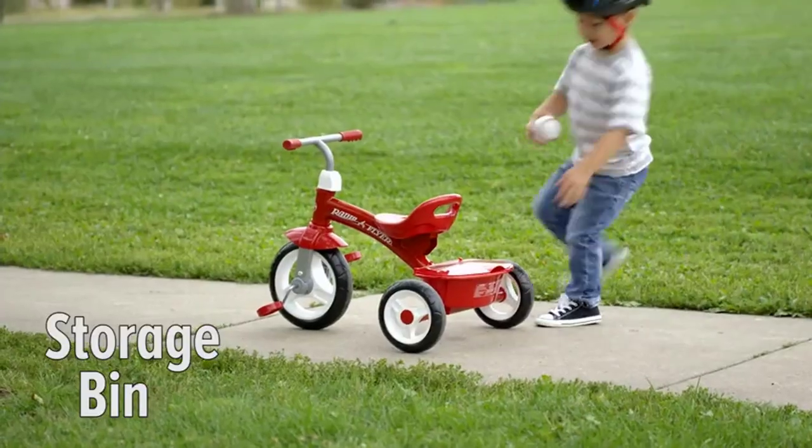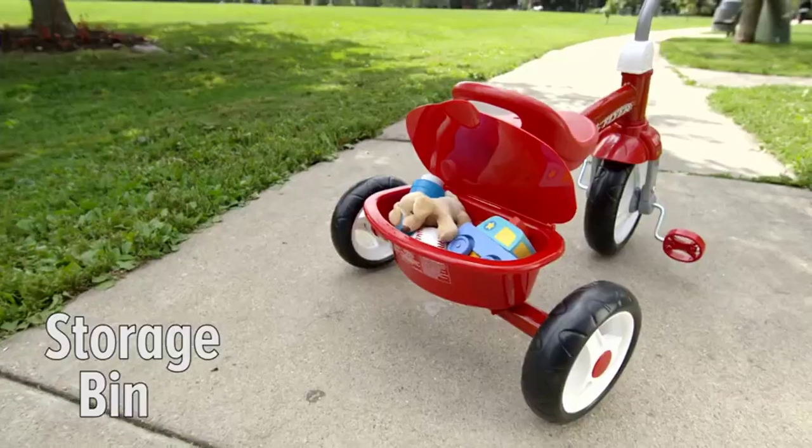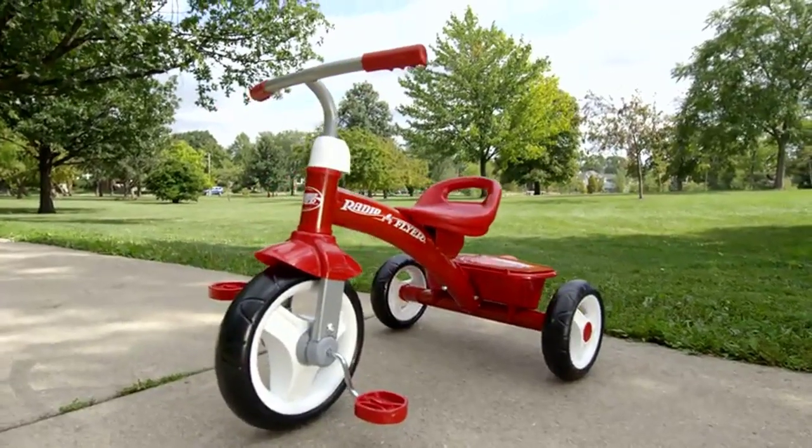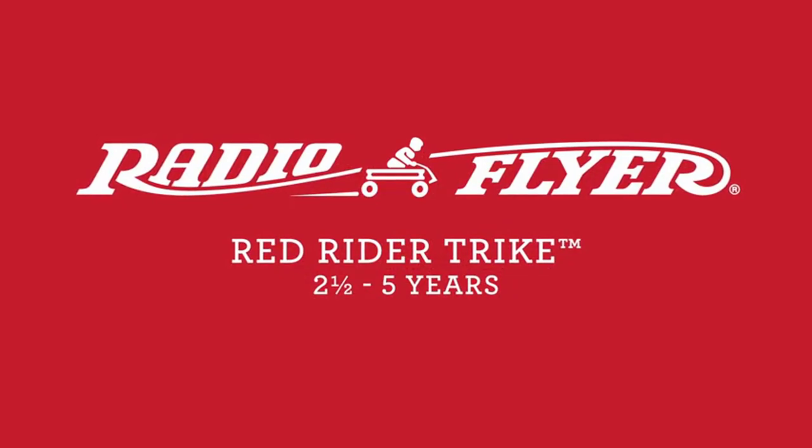From its sturdy build to its smooth ride, the Radio Flyer Red Rider Trike is sure to be a hit with riders of all ages. So sit back, relax, and get ready to rediscover the joy of riding with us.